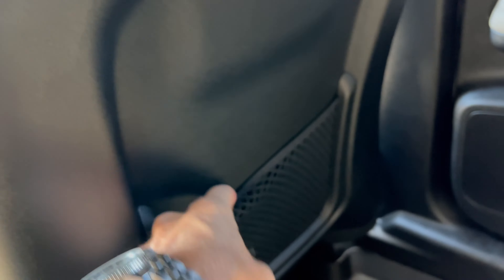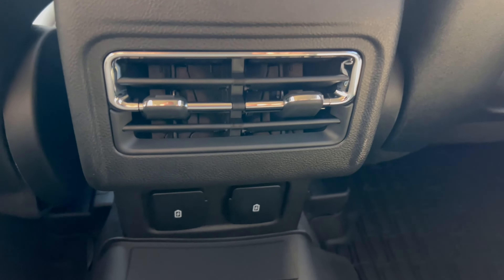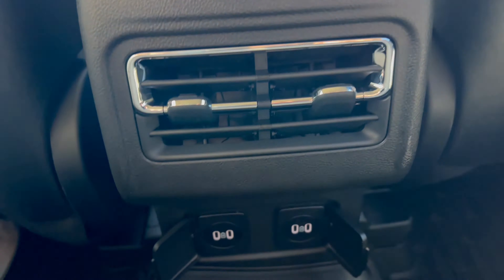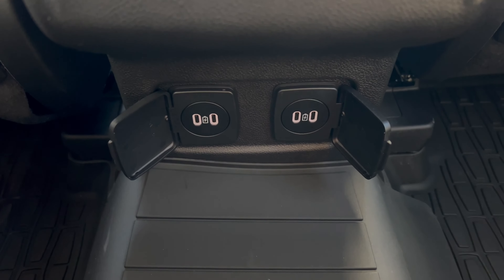Frameless rear view mirror with auto-dim. Sun visor has a vanity with lights and it does slide.